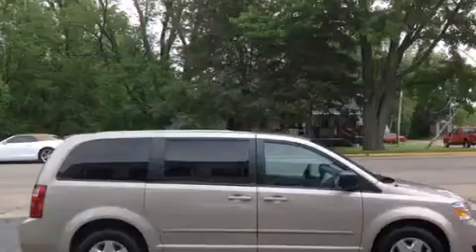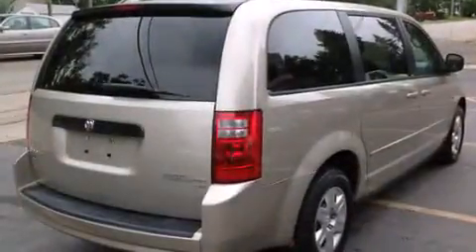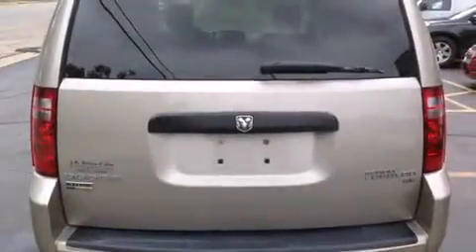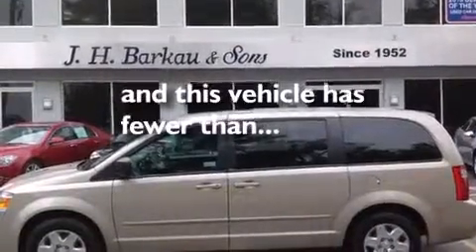All of the following features are included: a low tire pressure indicator, air conditioning, cruise control, front multi-stage airbags, latch-ready child seat anchors, rear seat child-proof door locks, a rear window defroster, stability control, a keyless entry system, and this vehicle has less than 66,000 miles.